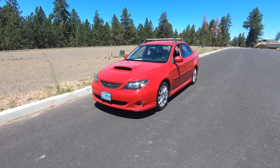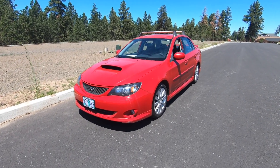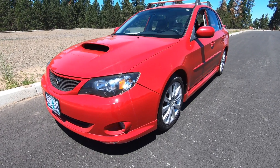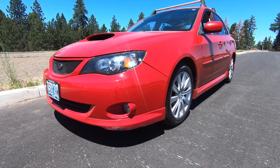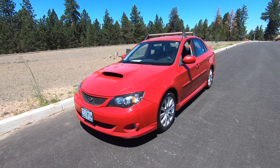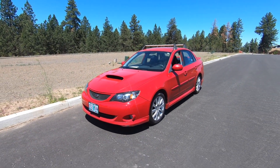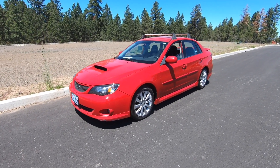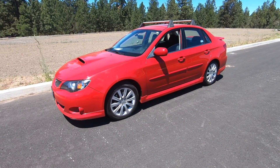Comparing the WRX to its Impreza counterpart, they look very similar from an exterior styling standpoint. However, the WRX is a much more advanced vehicle. It's got a higher output engine, firmer suspension, larger brakes, lowered ride height, larger intakes, and re-sculpted body paneling. Up front, the wheel track increases by 1.3 inches, and in the rear it increases by 1.5 inches.